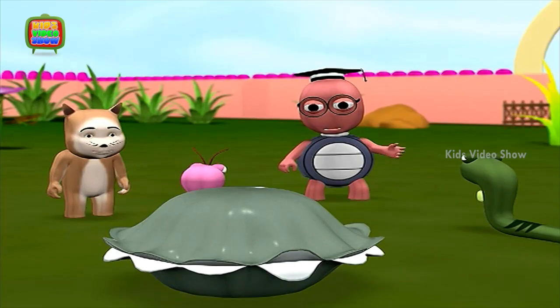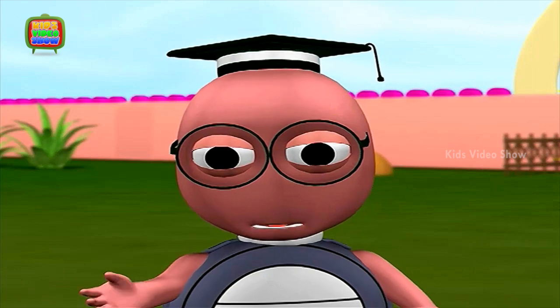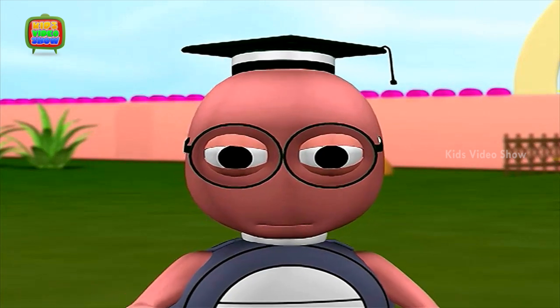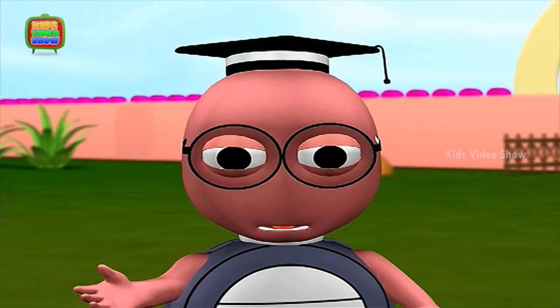Tiger stripes can be in combinations of orange, black, white and brown. These stripes help tigers blend in with the tall grasses when they go hunting. They can then take their prey by surprise and catch them.